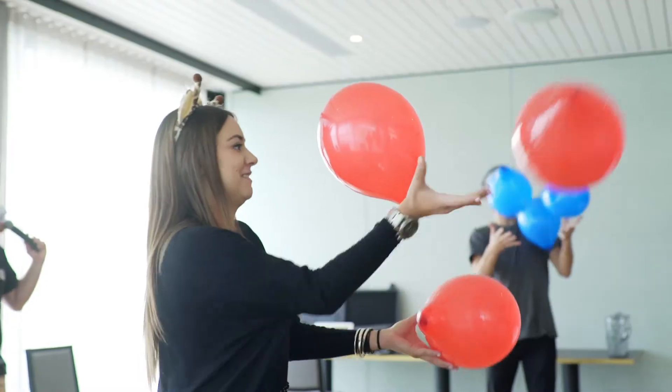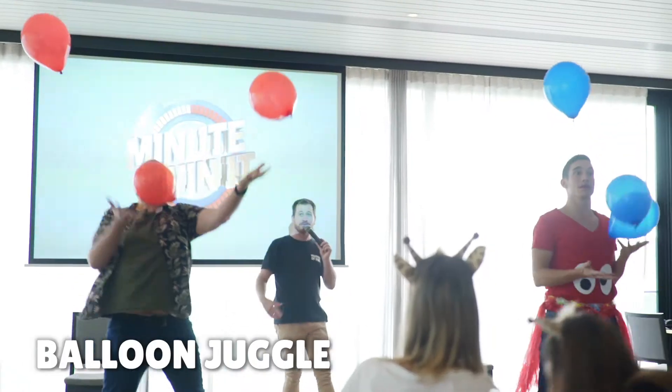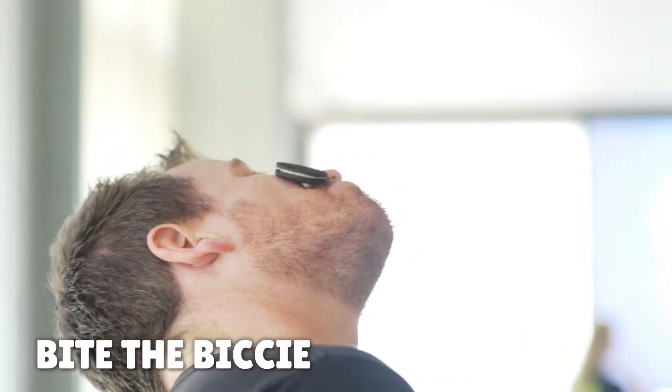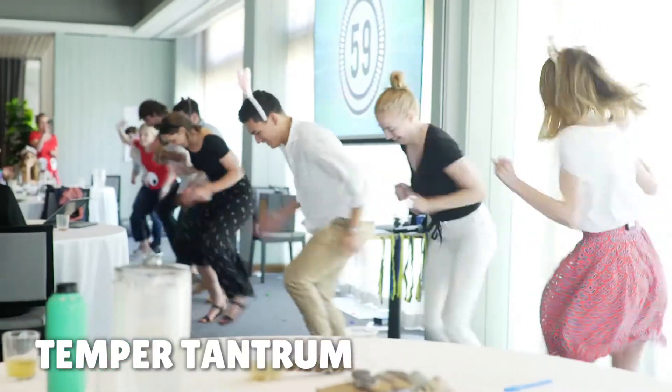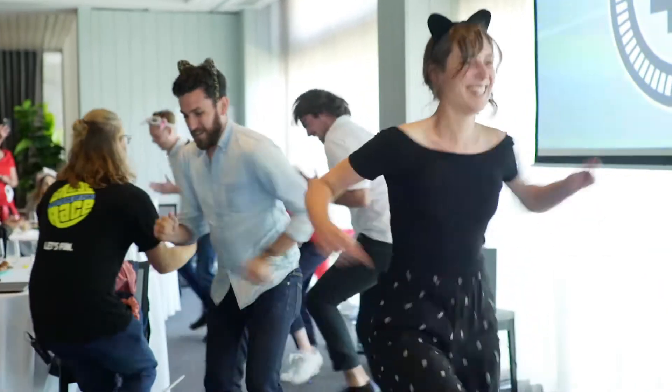We get through a huge variety of challenges, but these include balloon juggle — trying to keep three balloons aloft in the air as long as you can — Bite the Bicky, moving an Oreo biscuit from your forehead into your mouth purely by contorting your facial muscles, and Temper Tantrum, where you need to try and get as many steps on a pedometer which is strapped to your back.